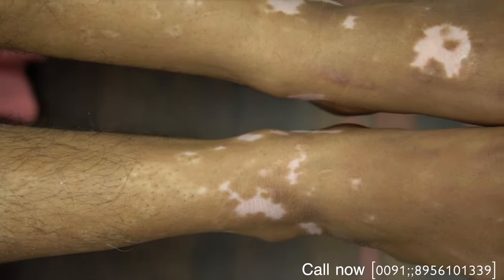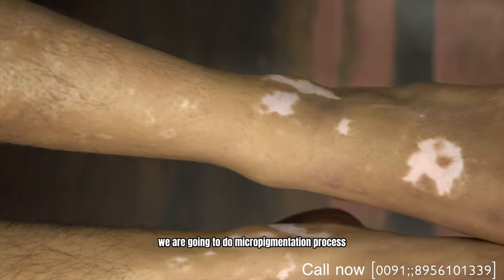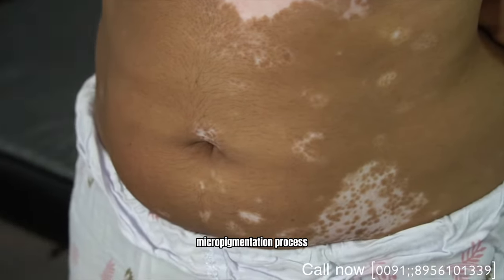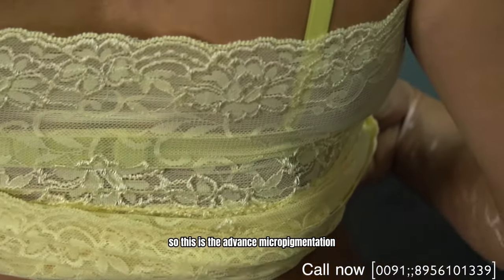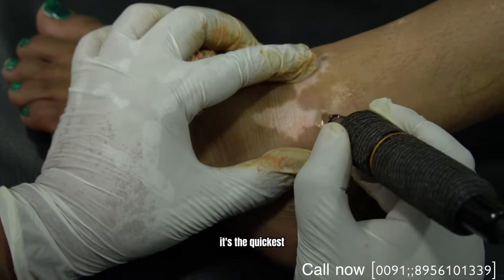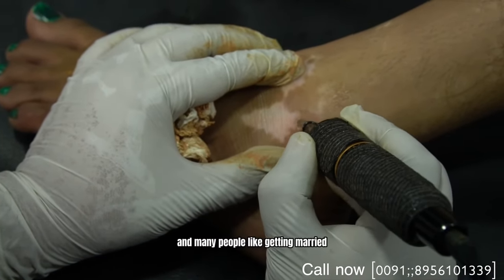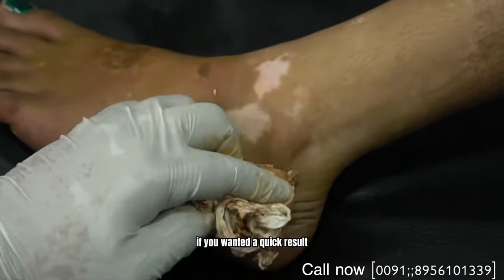Welcome to Vitiligo Cures. Today we are going to do the advanced micro pigmentation process. This process is the best process for all vitiligo patients — it's the quickest and fastest way to cover your white spots. Many people, like those getting married, want a quick result, and this is the best option for that.